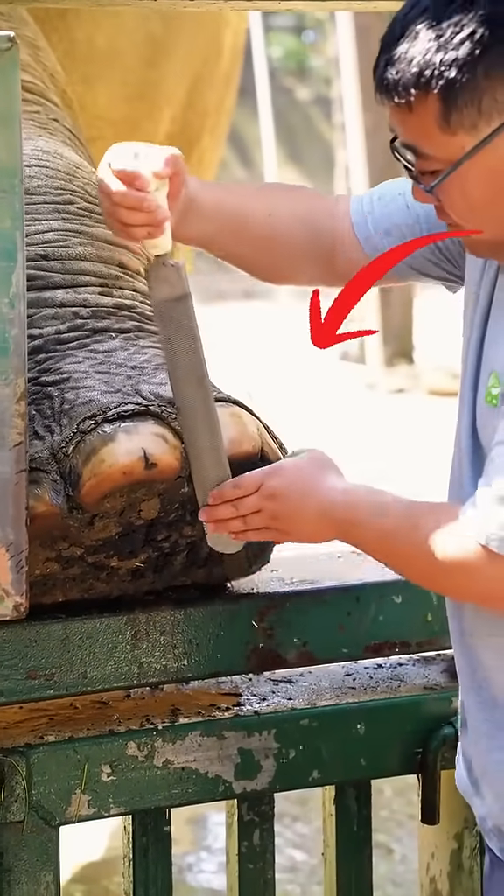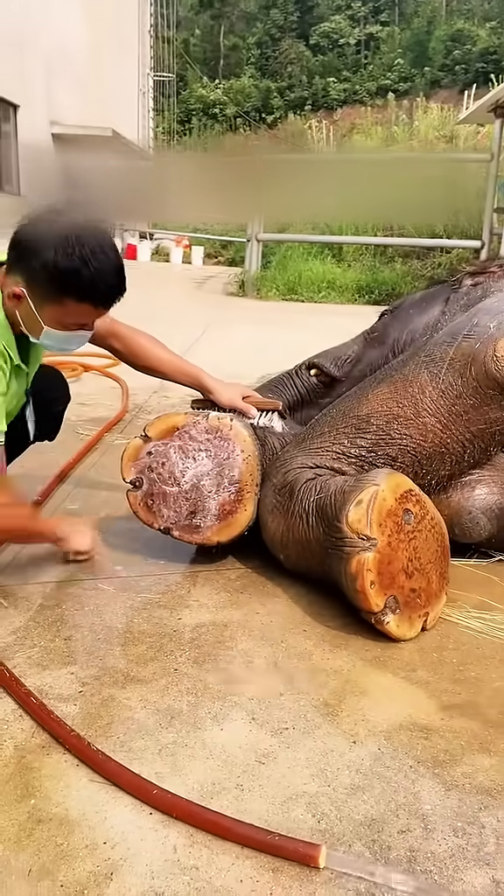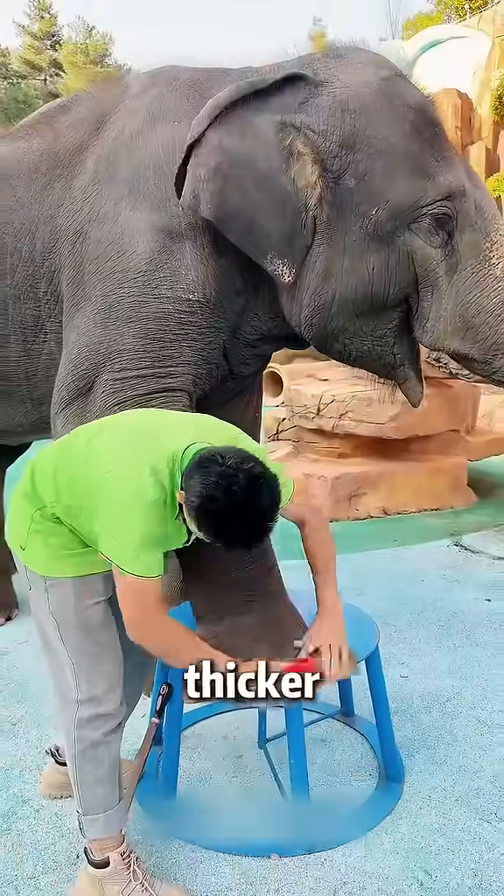Can you believe it? Elephants actually need pedicures. It turns out that the cuticle of an elephant's foot grows like crazy, and like human dead skin, it gets thicker and thicker.